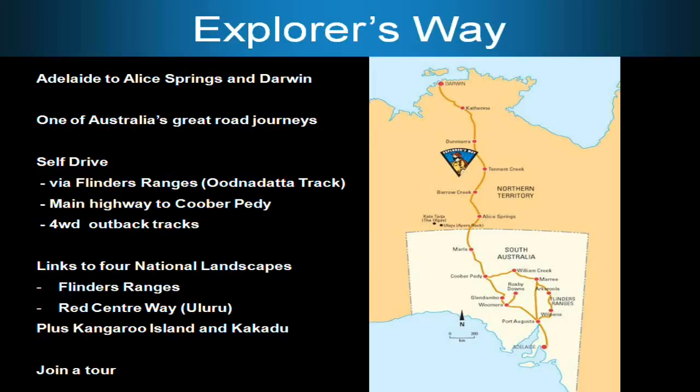The Explorer's Way is the drive route Adelaide to Darwin, and you can go two routes: the bitumen up from Port Augusta to Coober Pedy to Alice Springs to Darwin, or basically the Flinders Ranges route over to the right via Wilpena, into Maree and then around to William Creek and across to Coober Pedy that way. That would be probably the far more scenic route but slightly longer.